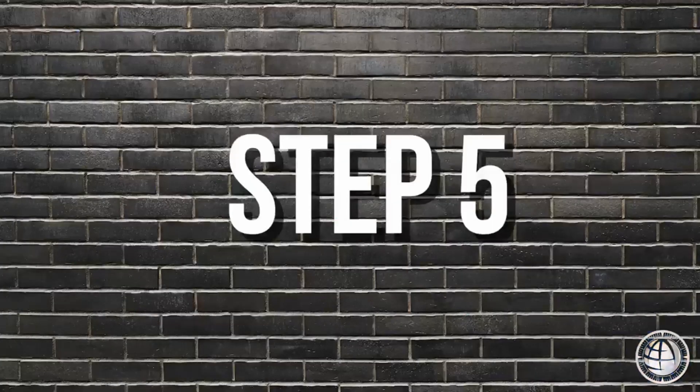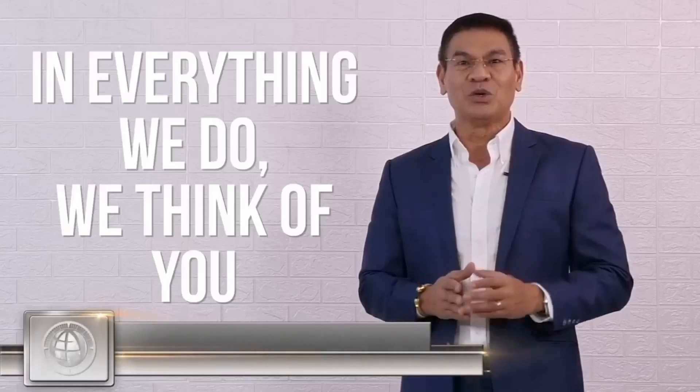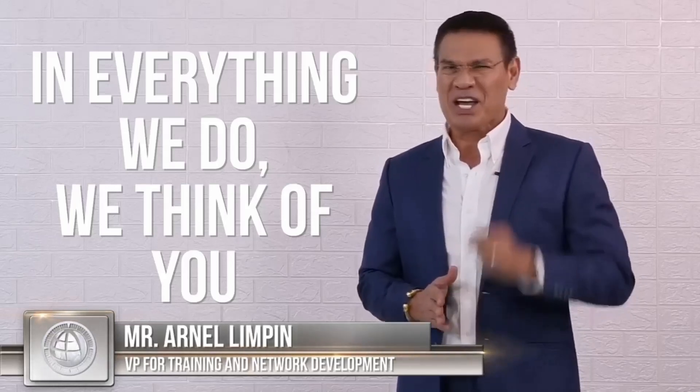At huli, ang NDPP na ito ay on top of your regular PMA or personal monthly achievement. This is Arne Limpin, dito sa Orbis Victus International. In everything we do, we think of you. Let's protect you and your family's future. Buy and get your NDPP now!